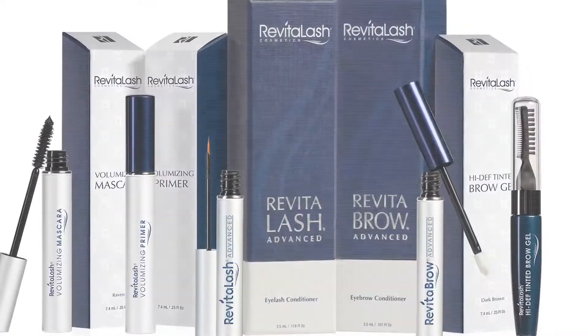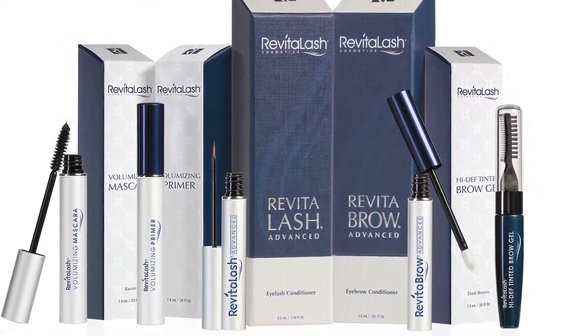Hi, this is Wendy and Jody from the Frank Anthony Salon and Spa in Chester, New Jersey. Today we're going to be featuring the Revitalash products. Revitalash was created in 2006 by a doctor who wanted to naturally regrow eyebrow and eyelash hair. Jody's going to be talking about why the product works and how to apply.